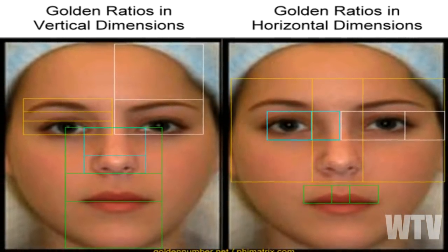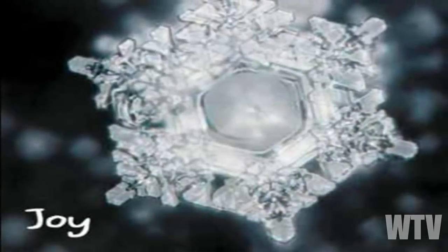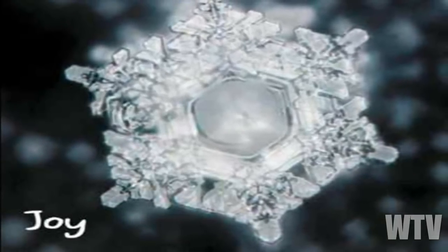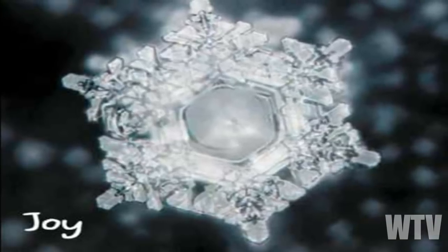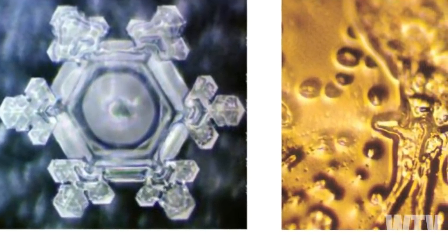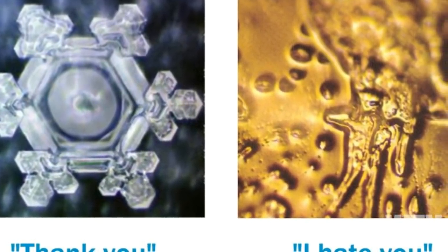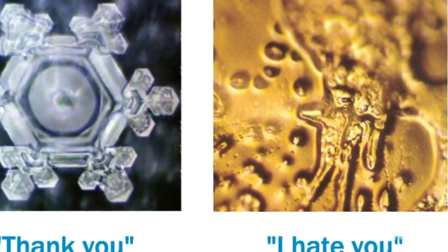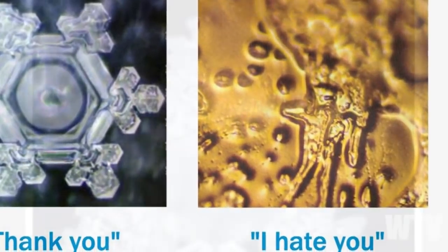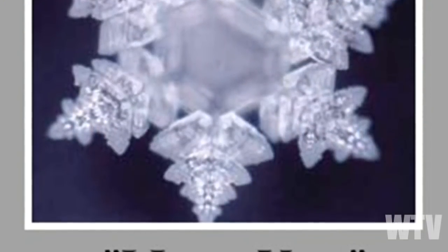I've discussed Dr. Masuro Emoto's rice experiment and his water crystallization experiment. I know some of you have tried this and have seen the results. Do you understand that when you do this experiment, you are literally destroying something with your mind? So would it make sense that if you can destroy something with your mind, you could also fix it — or even create it? Do you see the Fibonacci pattern in the beautiful water crystallization when it is loved?